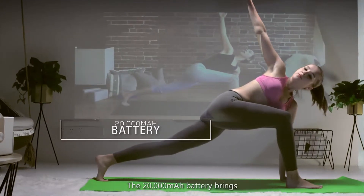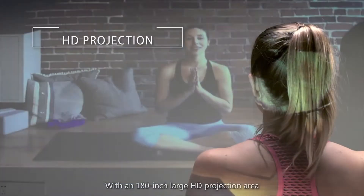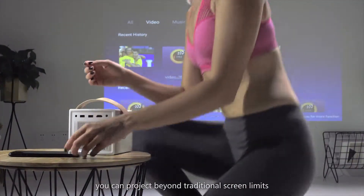The 20,000 milliamp battery brings plenty of play or standby time. With a 180-inch large HD projection area, you can project beyond traditional screen limits.